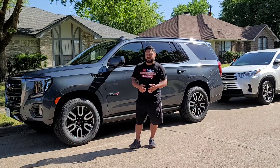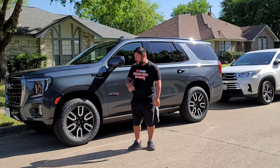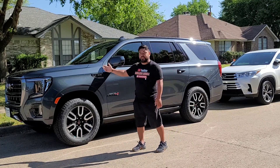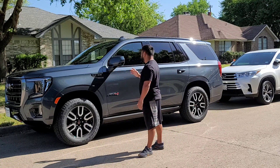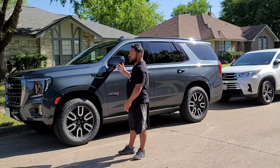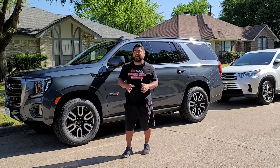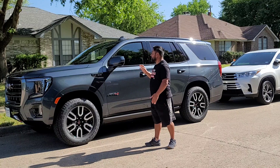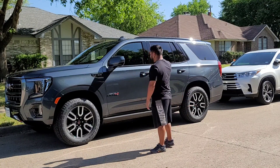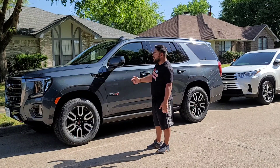I mean business, guys. So I'm going to pull it out to the back — we're going to do a strip wash, we're going to do a very light clay because there's nothing on this paint. But you always want to make sure, especially when you're doing ceramic coatings, that you do everything properly the right way so you don't miss anything. The results will come out better when you don't skip steps. So let me take it around the back, show you guys real quick how it looks, and we'll get to work on it.